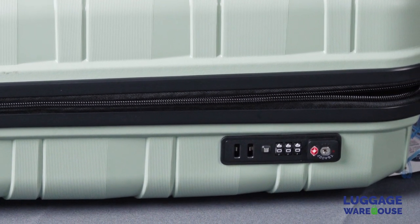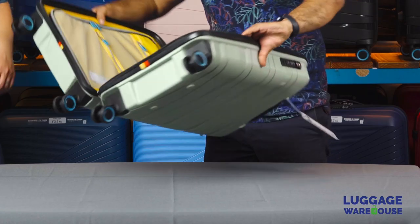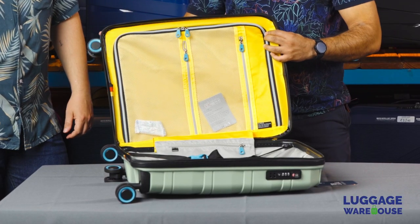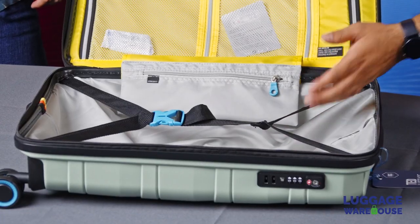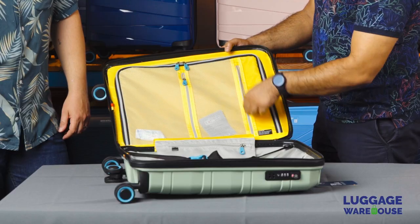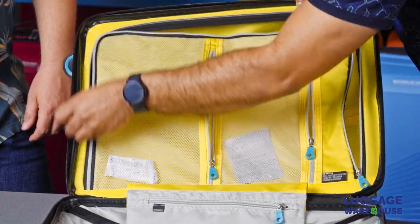On the outside here: YKK zips, and on the side the ubiquitous TSA lock. Here's the TSA locking mechanism. It's a polypropylene mold, so it's extremely durable. Inside we've got two packing compartments, a compression strap, two zippered mesh pockets for organizing, and then another large compartment on the bottom side for packing.